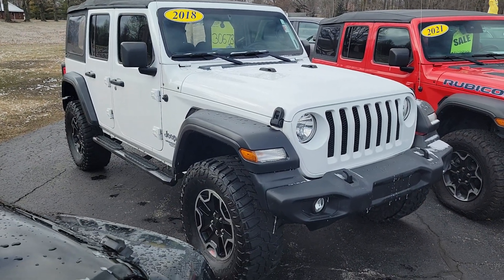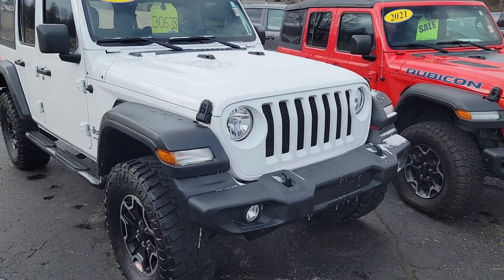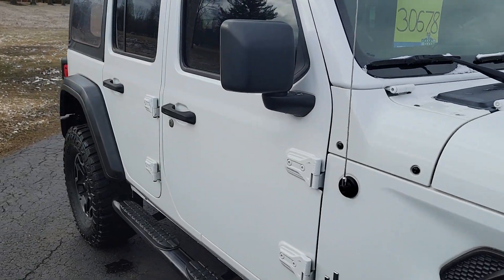Hi, this is Jake Joyce out of Angola Jeep, grabbing a video of the 2018 Jeep Wrangler Unlimited Sport. This one was a local trade-in, no accidents on the Carfax, and in very nice condition.